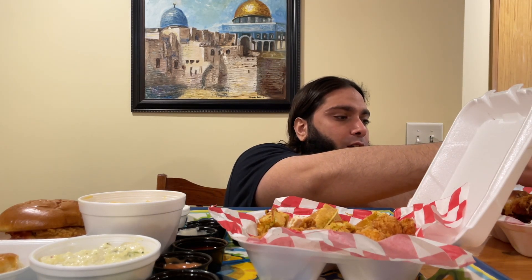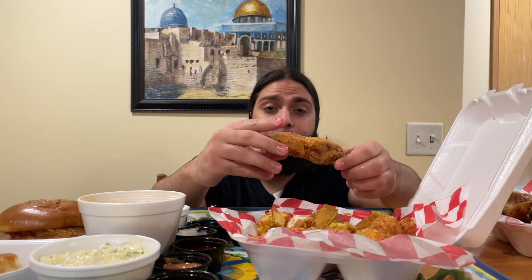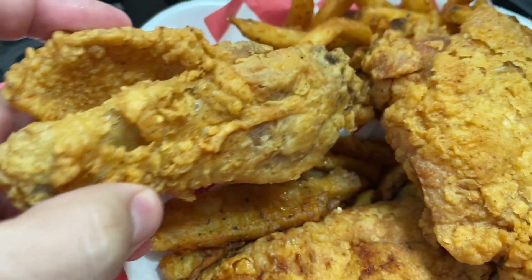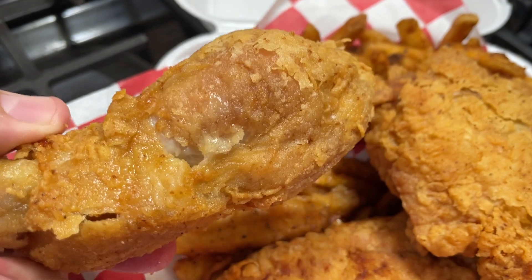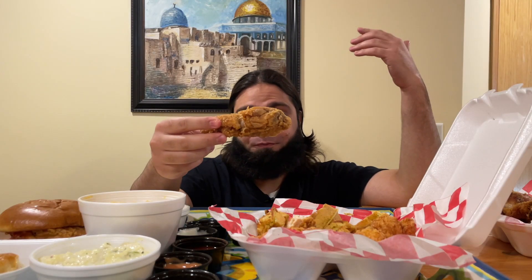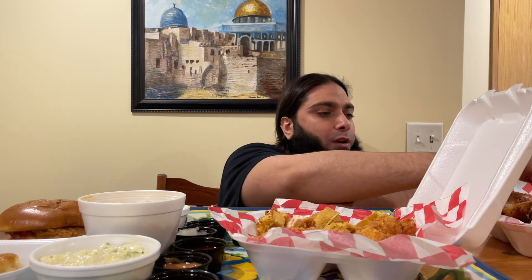Now we got their drumstick. Alhamdulillah — another great piece of chicken. Tender and flavorful, good amount of seasoning. Honestly this part wasn't too crispy, but they have other pieces that are definitely crispy.